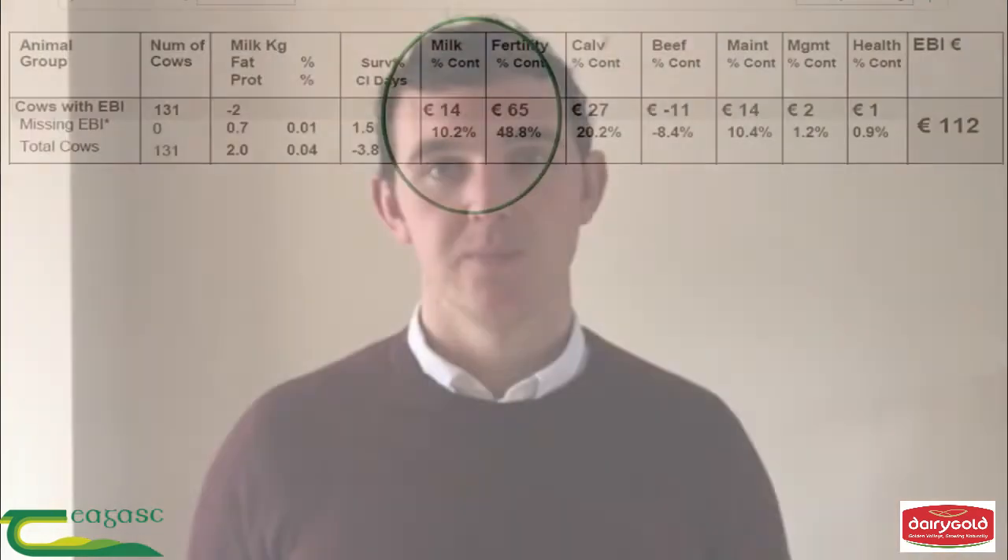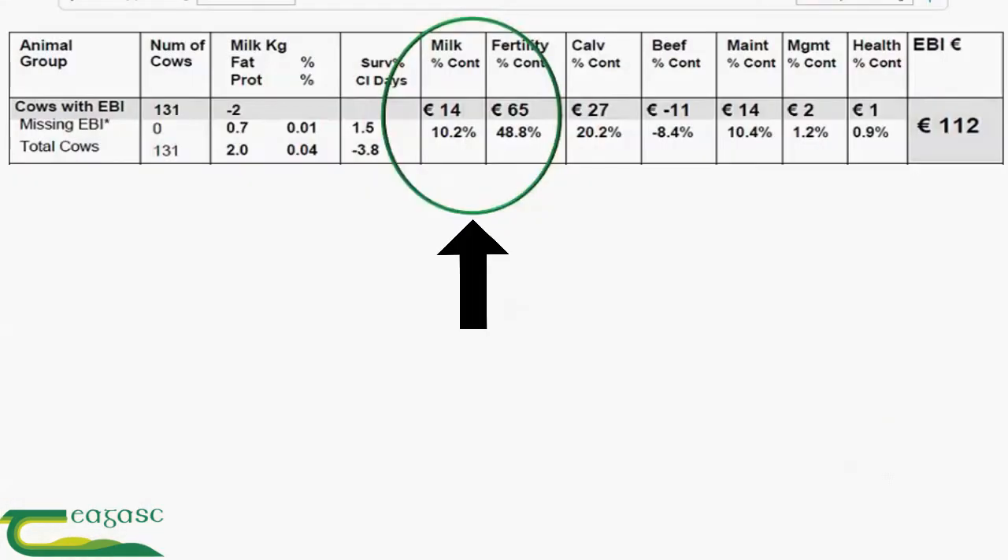For people that want to go into a bit more detail, I will take a look at three example EBI reports now. So let's take a look at a few example herds.